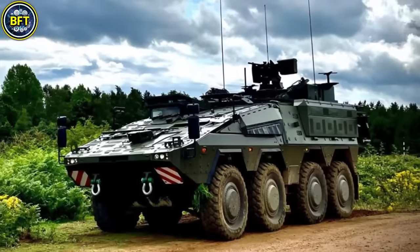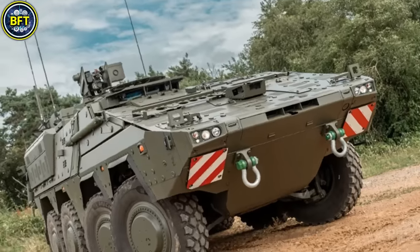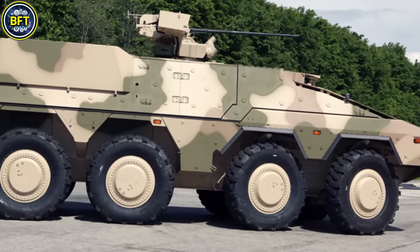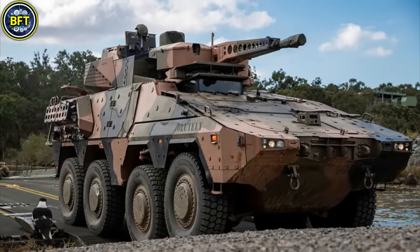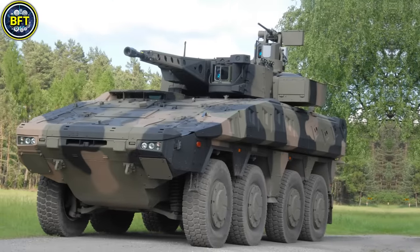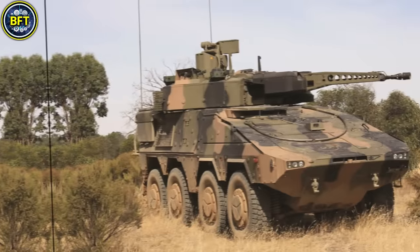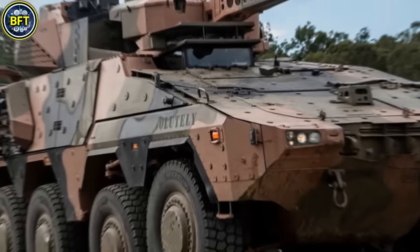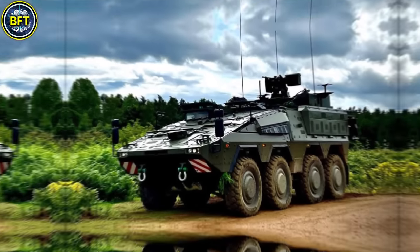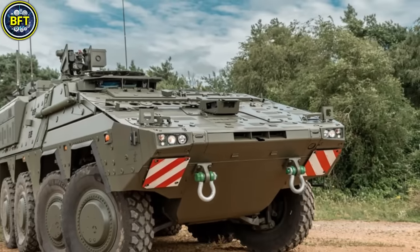Number 4: Boxer. The Boxer is a highly versatile and modular eight-wheeled armored vehicle developed by ARTEC, a consortium including Germany's Rheinmetall and the Netherlands' Stork. Designed to fulfill a variety of mission needs, the Boxer can be quickly adapted through interchangeable mission modules, allowing it to serve as a troop transport, command post, medical vehicle, and more. This adaptability has made it a popular choice within various NATO armies, including the Netherlands, which operates several hundred units. With a robust 500-horsepower engine, the Boxer reaches speeds up to 100 kilometers per hour on roads and is equipped to handle challenging terrains.